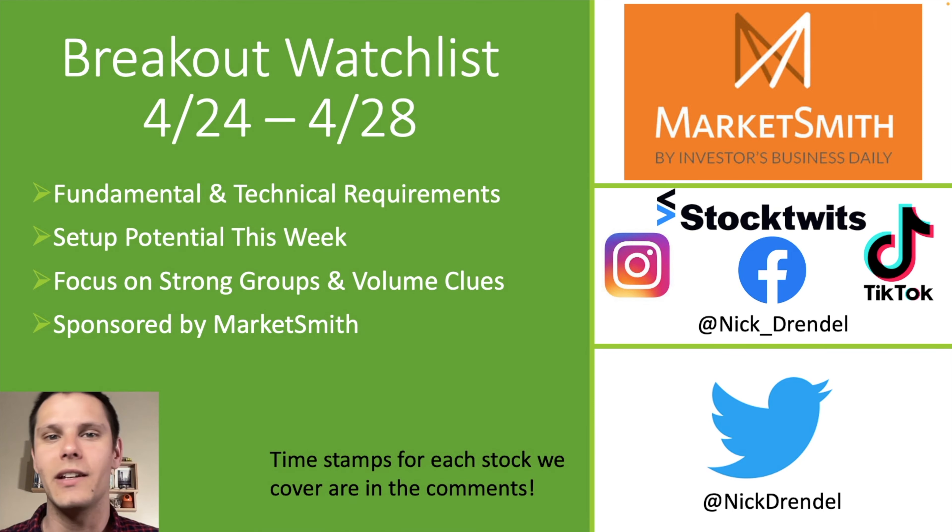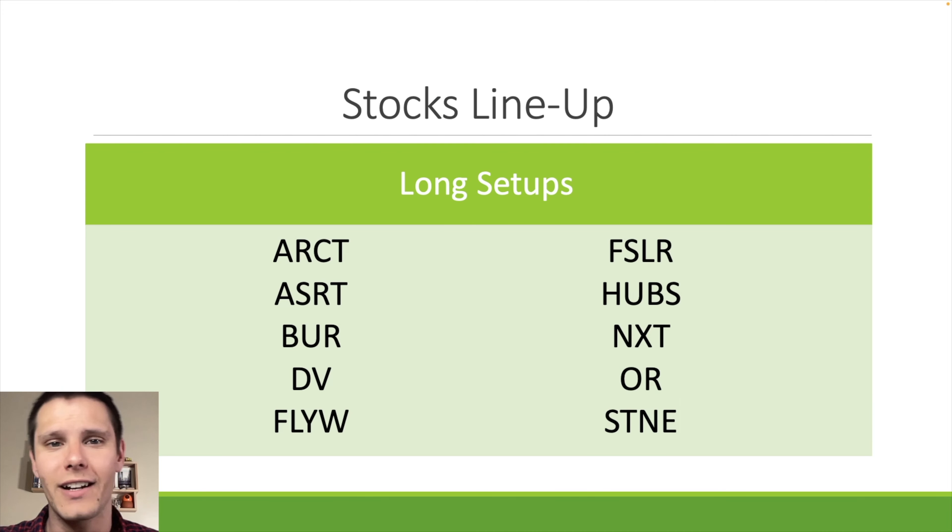This video is sponsored by Marketsmith, which is the trading research platform we're going to be using to break down each of the setups. If you like what you see and want to give it a try yourself, there's a link in the description below. In this video, I tried to stay away from some of the crowded trades out there, but there are still some FinTwit favorites like First Solar. Here's the full list of stocks we'll cover today — there's a lot of charts to go over, so let's jump into Marketsmith.